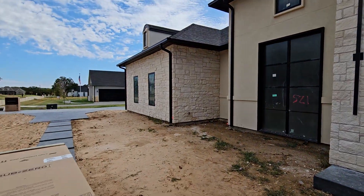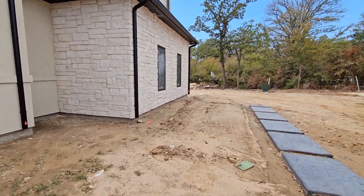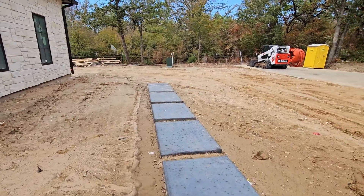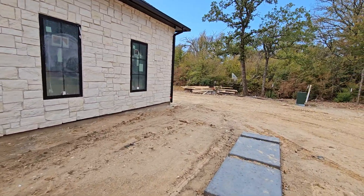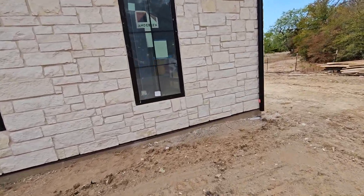You probably saw this house in one of our previous pre-wire videos. It has a pretty extensive Control 4 system going in, a Luma camera system, and a lot of other good goodies that we will be talking about. I'm just gonna walk around and look at some of the stuff that's already been installed.